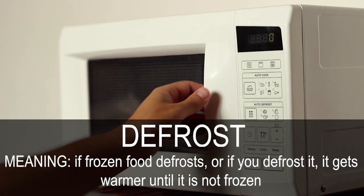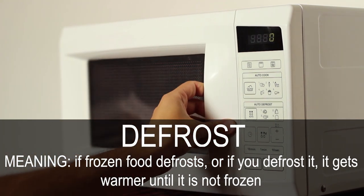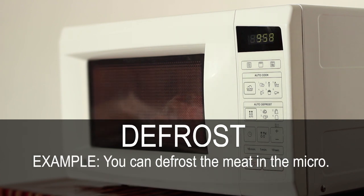Defrost. If frozen food defrosts, or if you defrost it, it gets warmer until it is no longer frozen. You can defrost the meat in the microwave.